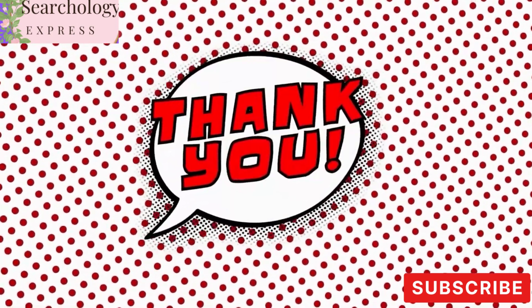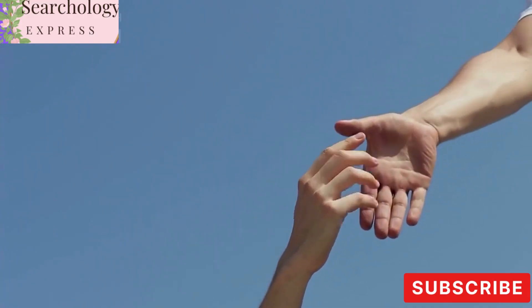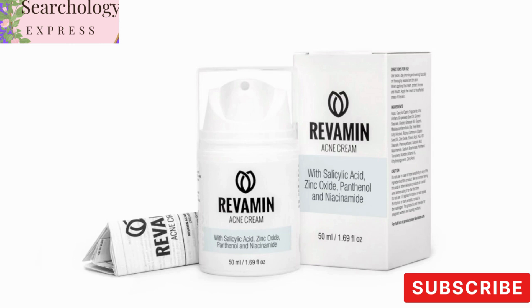Thank you so much for joining us on this journey towards achieving clear and flawless skin with Revamin Acne Cream. We appreciate your support and engagement. Remember, the key to getting the best results is to use the original and authentic Revamin Acne Cream.